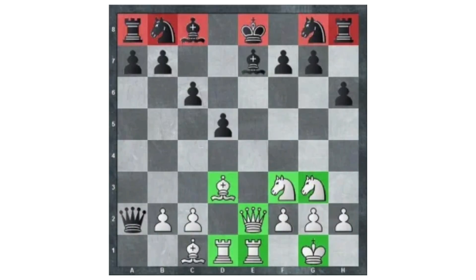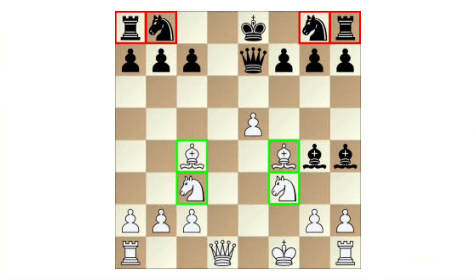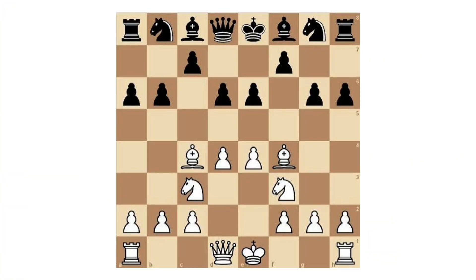Development Advantage: a development advantage means one side has more active, better-placed pieces earlier in the game. This leads to faster coordination, quicker threats, and greater control before the opponent fully mobilizes.